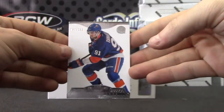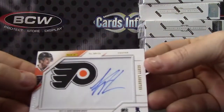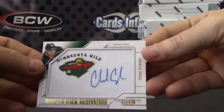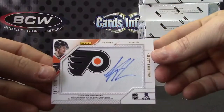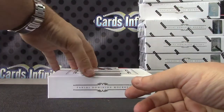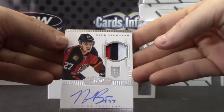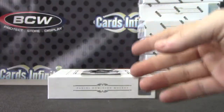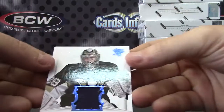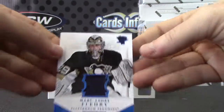Yep, diesel, that was it, that was the sign. Scott Lawton and Charlie Coyle — back to back double autograph. Patch autograph, Nick Bukestad, three colors, number to 299. And the last one — blue, number to 99 — Marc-Andre Fleury.